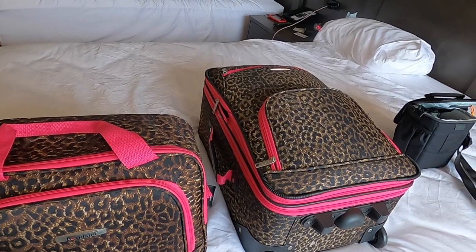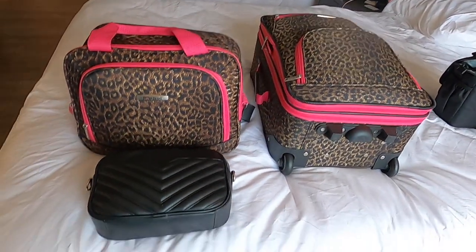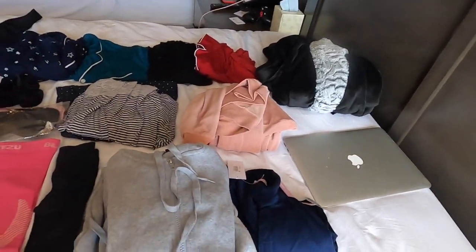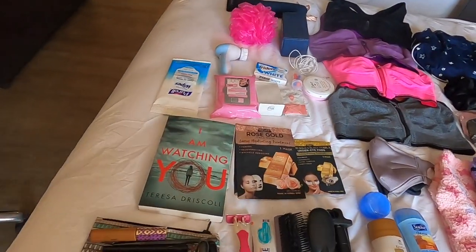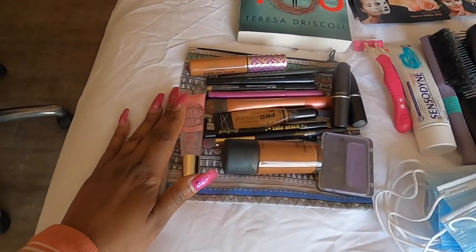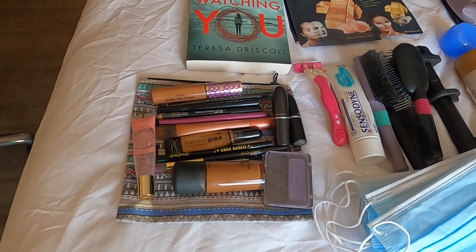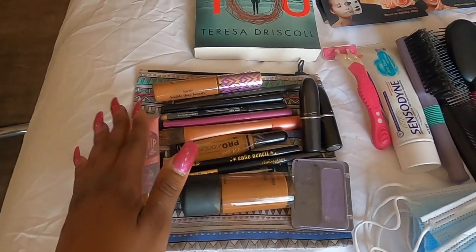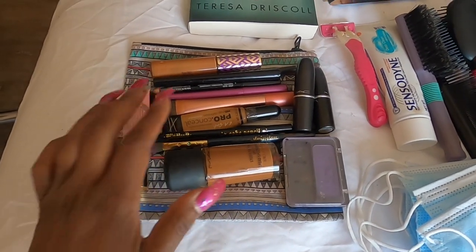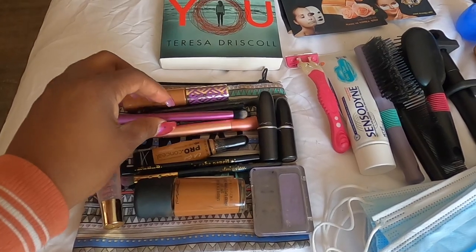I'm going to take everything out of the luggage and show you what I brought. I have everything laid out on the bed in order so it's easy to follow. Starting on the left — most of these items were in my small carry-on bag. I'd recommend packing a little makeup because you may want to go out the night before surgery or take pictures at the recovery house. I brought minimum makeup: a couple of lipsticks, concealer, foundation, lip gloss, and an eyebrow pencil.